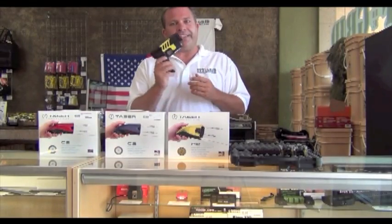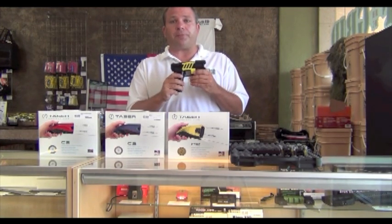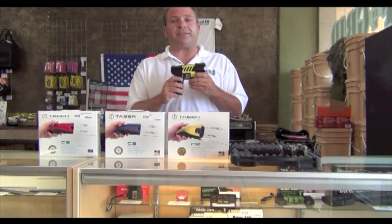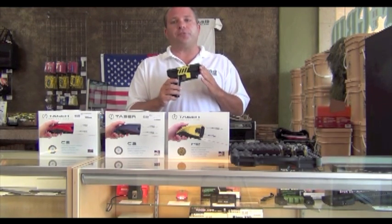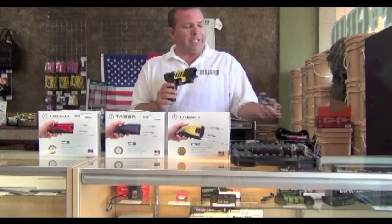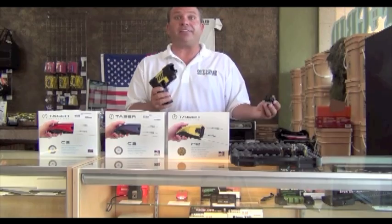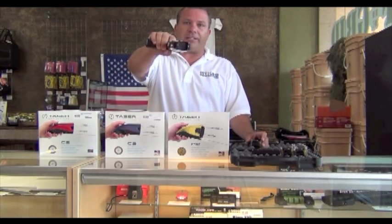Or if you want to step it up, the M26C by Taser — looks very similar to the ones the police use; it's just about the same. The only difference is this has 15 feet of cord as opposed to the police who can shoot out 30 feet. Once the cartridge is shot out you've used it, but if the person gets back up again, you can reuse your Taser as a stun gun.